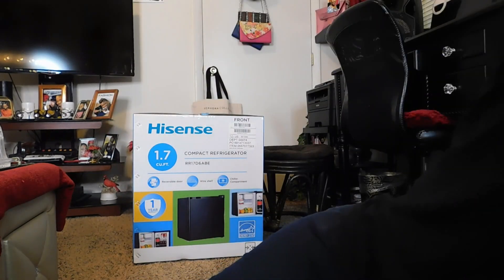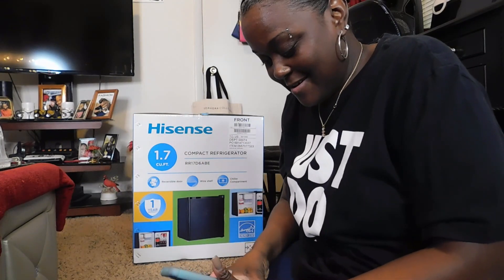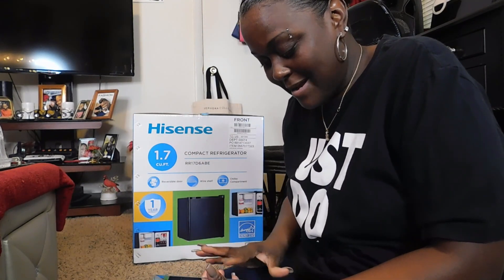But it's black, so that's cool, because the theme of my room is black and red. And there goes my phone — it never fails. Sorry about that, y'all. But let's open up this refrigerator and see what it's all about.